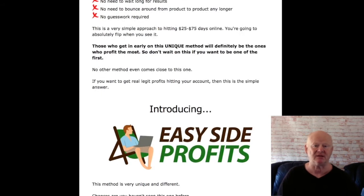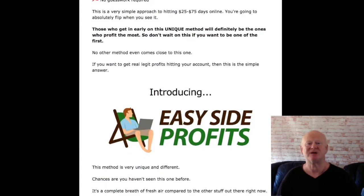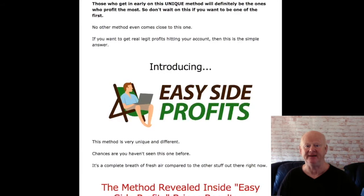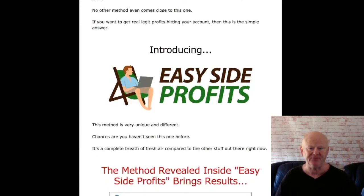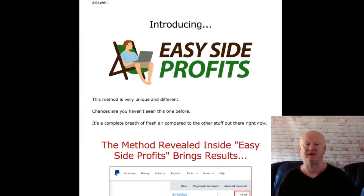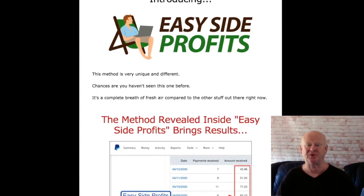If you are happy making $40 to $50 per day and hitting $100 plus on the good days, this really is it. The fast movers and action takers that get in early will be the ones to profit the most. You won't be getting any trickery — only a tried, tested, and fully proven method that works. You can expect to start seeing results within 24 to 48 hours, and even the traffic is free.